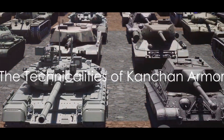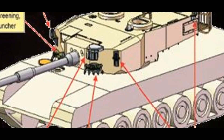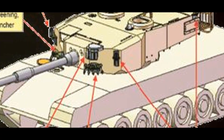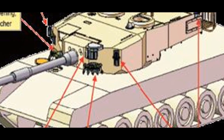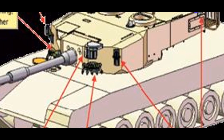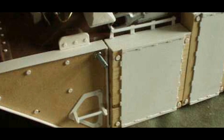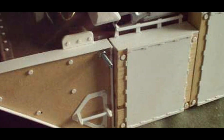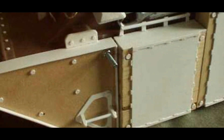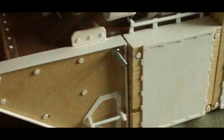At the heart of the Kanchan armor is its composite structure — not made of one but multiple layers of diverse materials. A medley of ceramics, metals, and polymers work together to provide all-around protection against various threats, ranging from kinetic energy penetrators to improvised explosive devices, also known as IEDs.